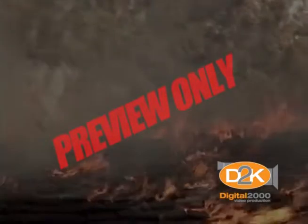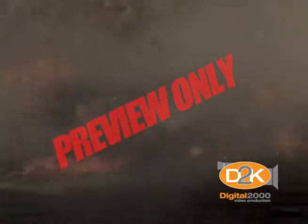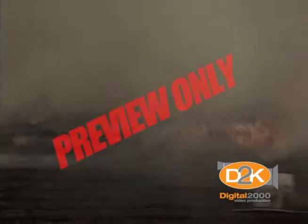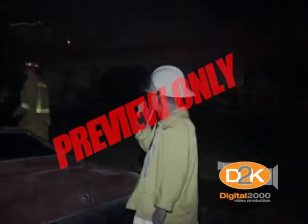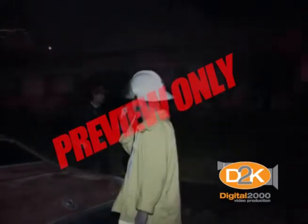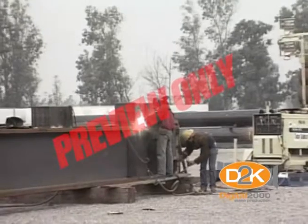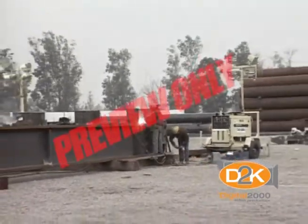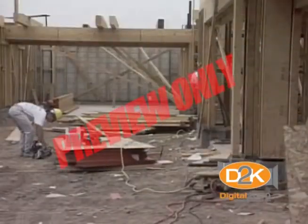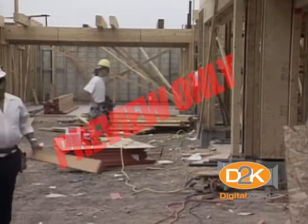Fire prevention is something no one really thinks about because we're busy at our jobs and home and we don't really believe a fire will happen to us. It's important to review the basics of fire protection periodically just to improve our awareness. The most important aspect of fire prevention is keeping your work area neat, clean, and organized. A sloppy work area indicates substandard work habits and certainly is a safety and fire hazard.